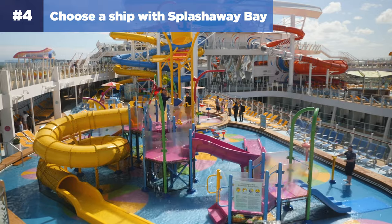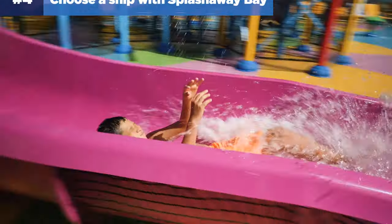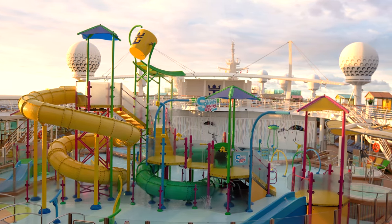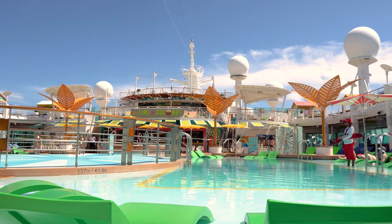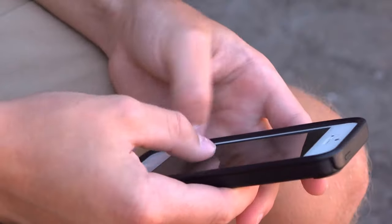Number four: choose a ship with Splashaway Bay. Splashaway Bay is a kids-only aquapark on Royal Caribbean where you'll find small slides, water cannons, a drench bucket, and a jungle gym in shallow water. If you aren't sailing on a ship with Splashaway Bay, check if the ship has a baby splash pad, because kids in diapers are not allowed in Royal Caribbean's pools with the exception of the baby splash pad.